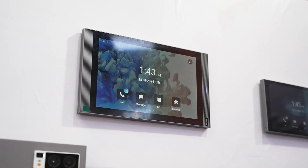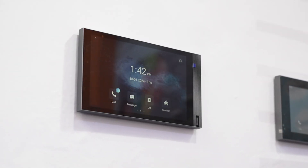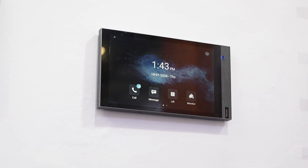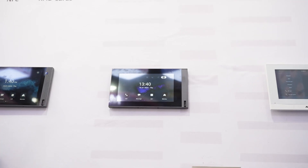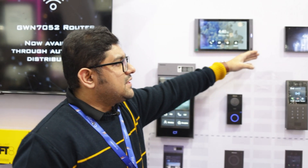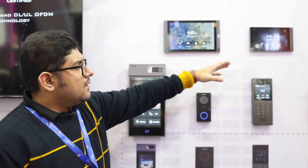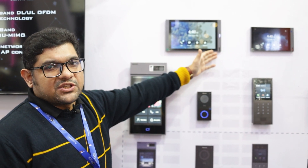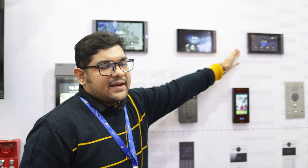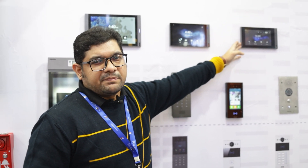This one is the S567, Android 12, 10 inches. This one is S563, Android 12, 8 inches. And that one is S562, Linux, 7 inches. The difference between the first two panels is the screen size — both are on Android 12 and both support third-party applications. The S562 is Linux-based, an upgraded version of the C313, with better clarity and better display.